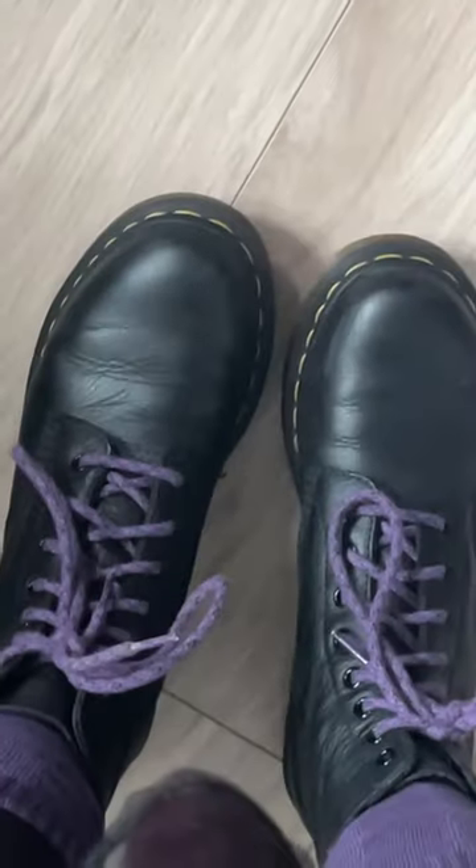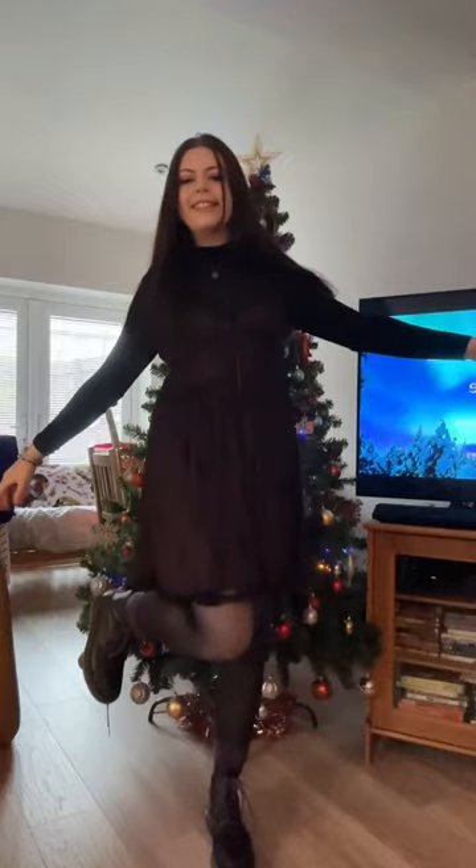I put on some perfume, grabbed all the jewellery I wanted to wear, and here is the final look in front of the Christmas tree. It was a bit dark so I took another video upstairs, but I hope you guys all have an amazing Christmas. Bye!